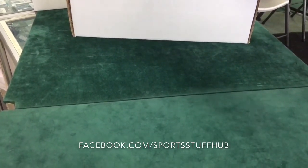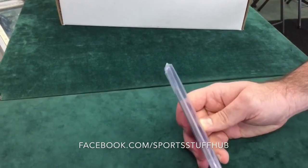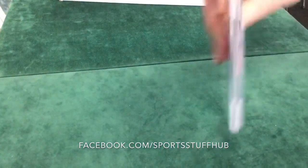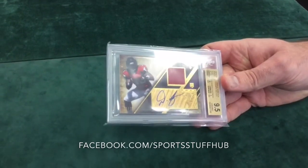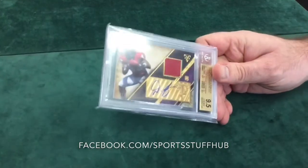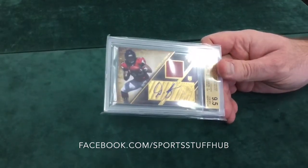And here we go — this is another one of our Devonta Freeman rookies from Topps Triple Threads 2014, patch auto numbered out of 75. 9.5 on that one too. Look at that, that's nice. And a 9 auto. So that's actually our worst auto so far — a 9 auto on a Devonta Freeman patch auto out of 75.